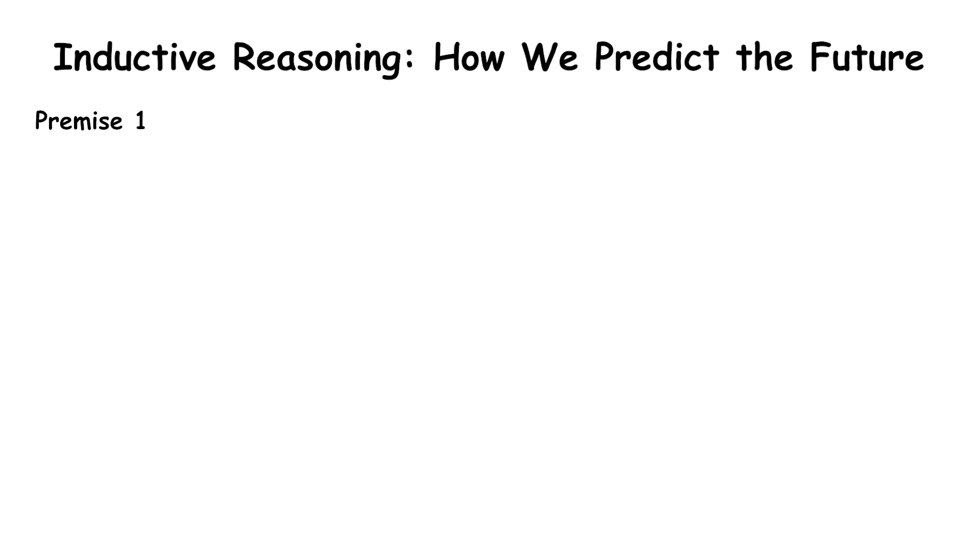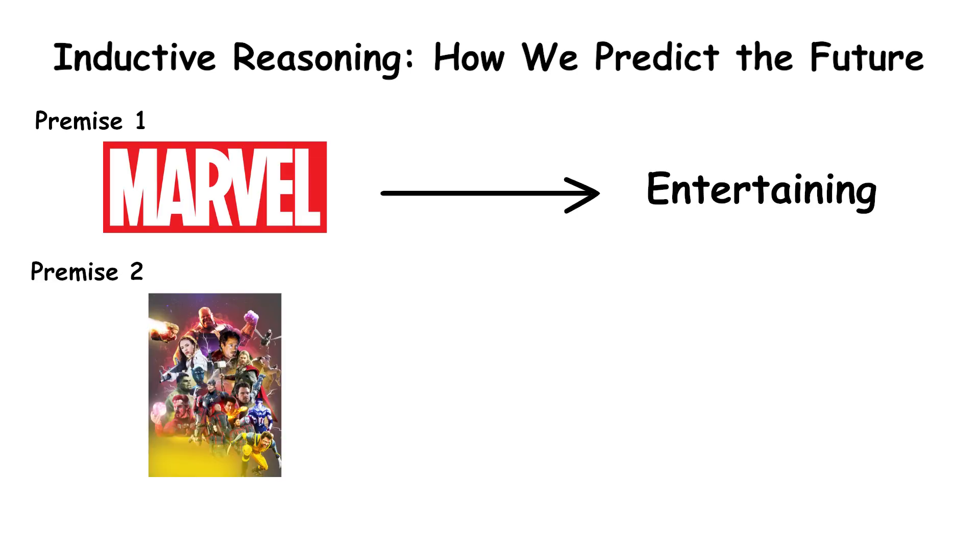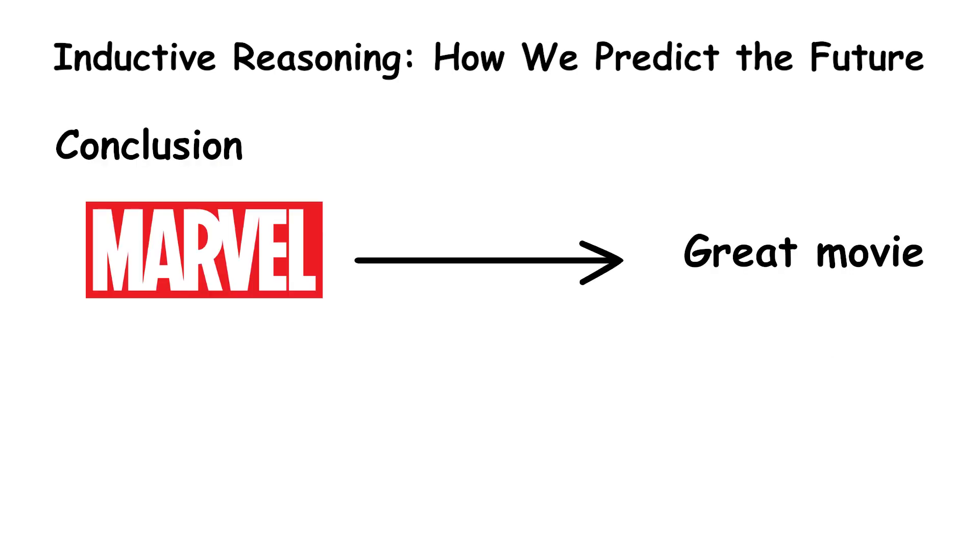Or let's say — Premise 1: Every Marvel movie you've seen has been entertaining. Premise 2: The same directors, actors, and writers are involved. Conclusion: This new Marvel movie will probably be great.